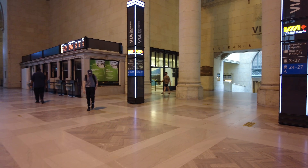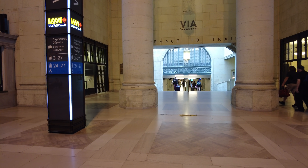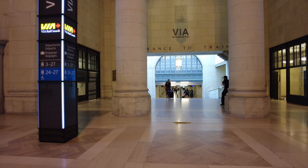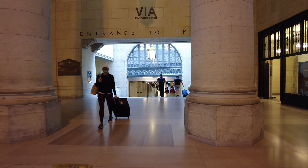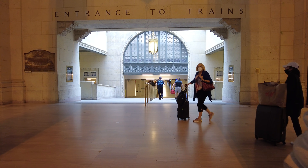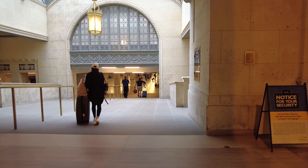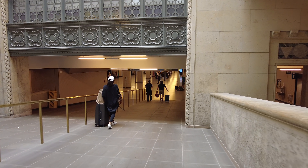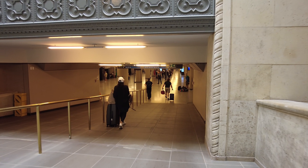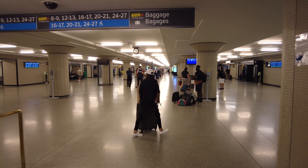On this level you'll find the Via Train terminal — you could catch a Via or Amtrak train or Ontario Northland. I'll head down to the GO Train boarding area right after we walk through here. You can also catch the Union Pearson Express train, which heads to Pearson Airport, although that part of the station remains relatively unchanged.